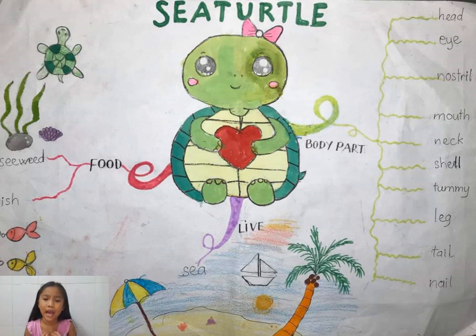And it has a big, heavy shell. It's like its home. And when it feels scared and is afraid of something, it crawls into its shell. The shell is very hard, and nothing can break the sea turtle's shell.